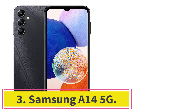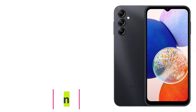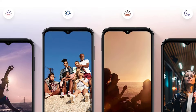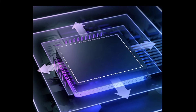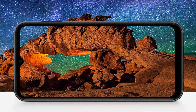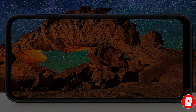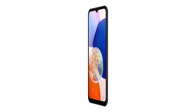At number 3: the Samsung A14 5G. If you want the absolute cheapest phone you can get from Samsung, you'll want to look at the A14 5G. Despite its especially small price tag, there's still a lot this phone has to offer. The biggest setback is that it uses One UI Core rather than the standard One UI that other Samsung phones have, which sacrifices a few playback enhancements, smart suggestions, and a few other features, but all the essentials are still there — there just aren't as many bells and whistles.